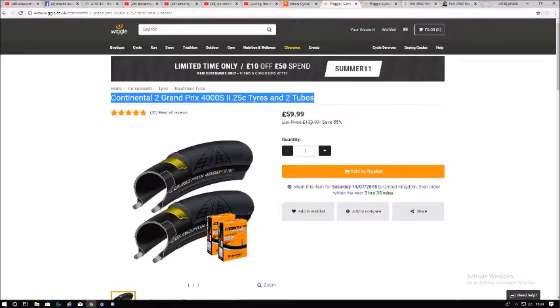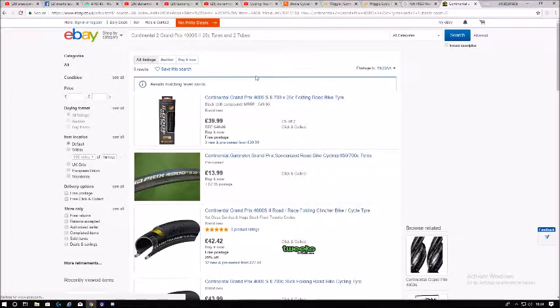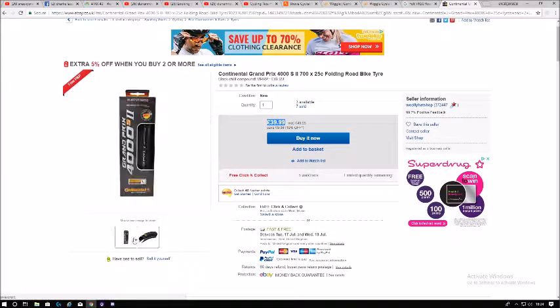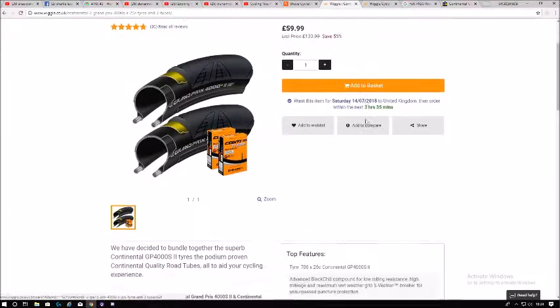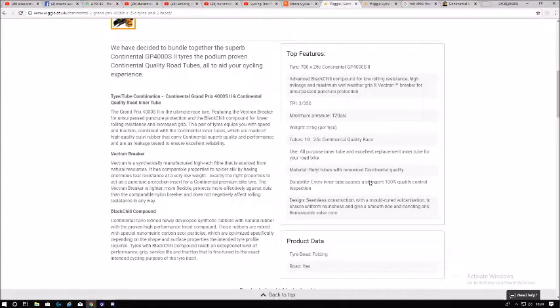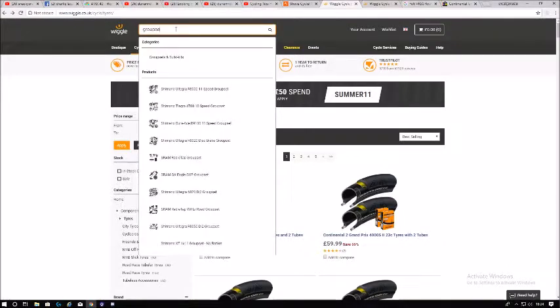If you go to places like Halfords, you get a price match guarantee — you can compare it to Tweaks, Wiggle, or any other bike store. For online comparisons there's no distance restriction, but for physical stores it has to be within something like five miles. Look at these tubes — forty pounds for one tube, but on Wiggle you're getting two tires and two tubes for about sixty pounds, just twenty pounds more.